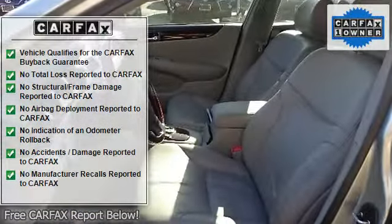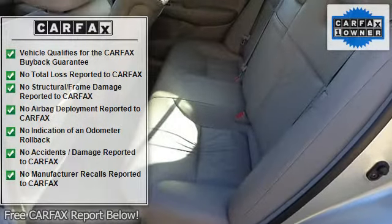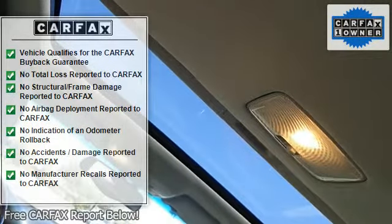5-passenger seating, carpeted floor mats, cruise control, customized body electronic system C-Best with personalized electronic functions, cut pile carpeting, digital clock, and dual compartment center console with accessory power outlet.